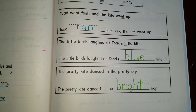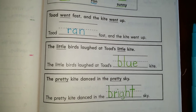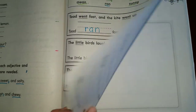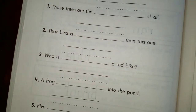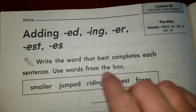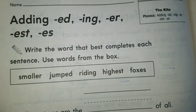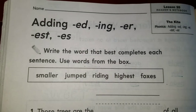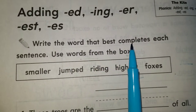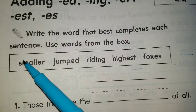Do not forget, boys and girls, that you must write your name at the top of every page. Por favor, muy importante — no se olviden de escribirme su nombre en la parte de arriba de cada página, because I go crazy with all your names. Now we're going to work on our last page, page 188. It says write the word that best completes each sentence — we're going to use the words from the box.